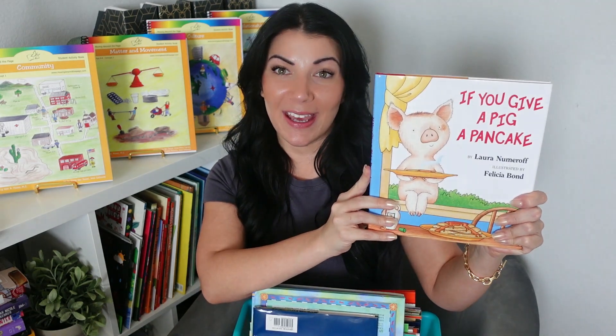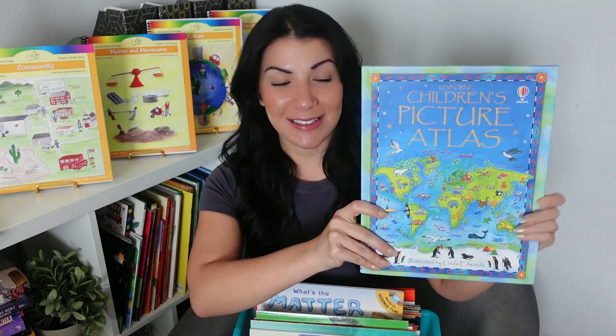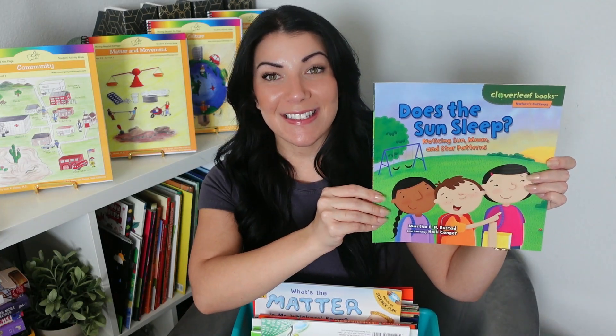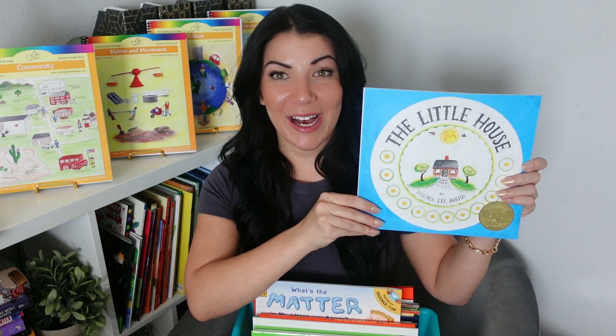If You Give a Pig a Pancake, Home, The Children's Picture Atlas, Sunshine Makes the Seasons, Oh Say Can You See, Life Cycle River, Does the Sun Sleep, Ellis Island, The Seven Continents, The Little House.